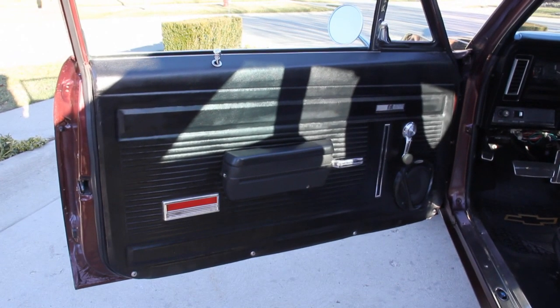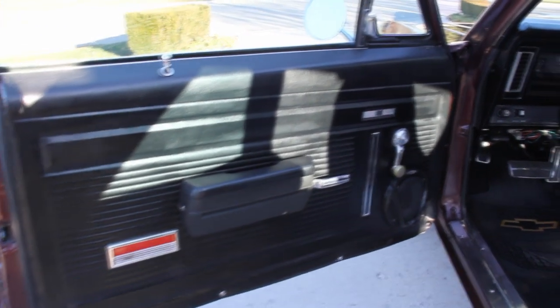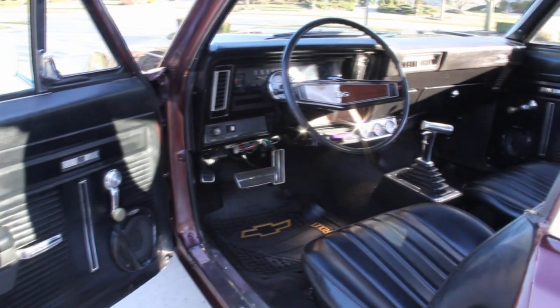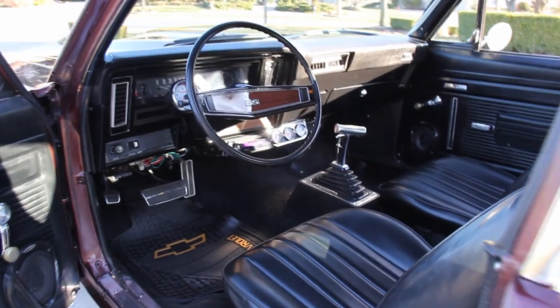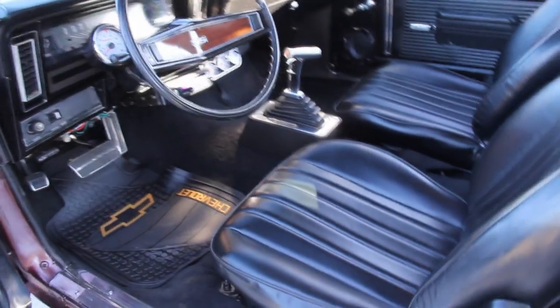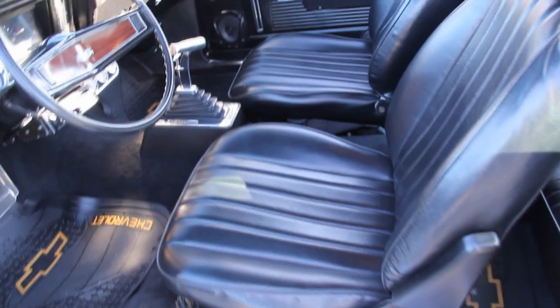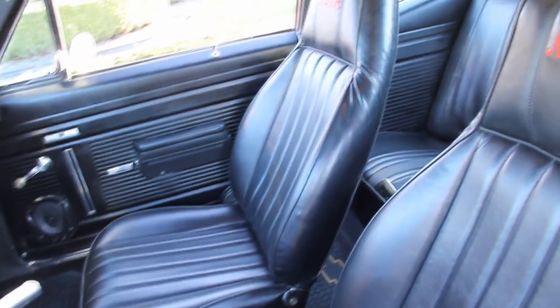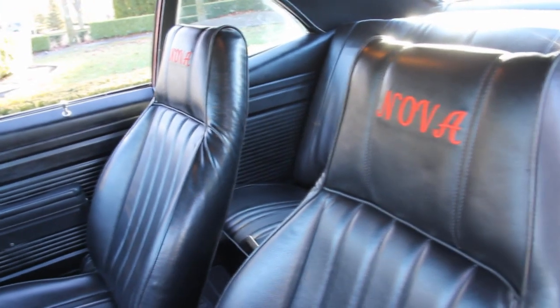Take a look at those door panels — awesome. Got some speakers down there. Seats are in awesome shape. We've got that SS steering wheel. This car was not born as an SS, but it's got the SS badging on it, like you can see with this SS steering wheel. Just a gorgeous car inside and out.